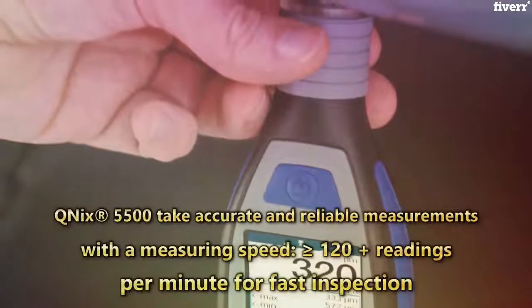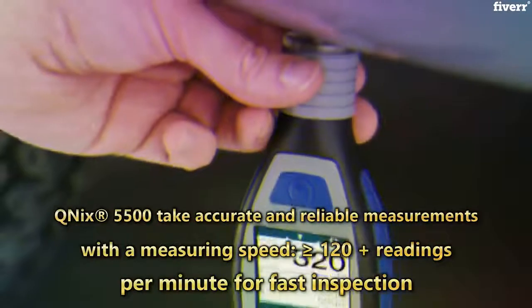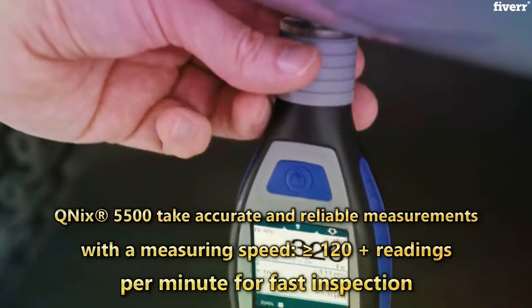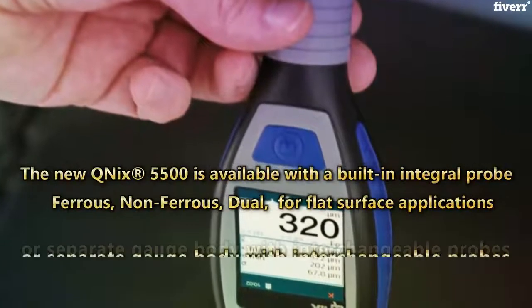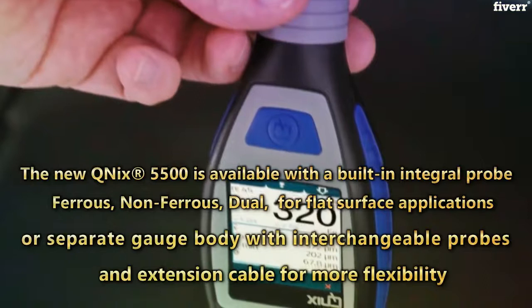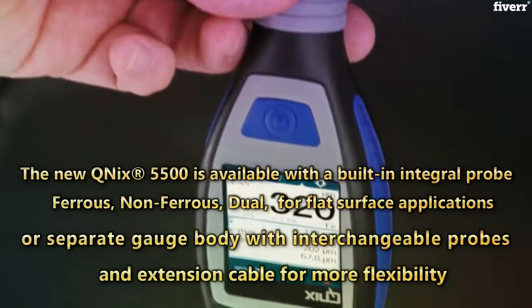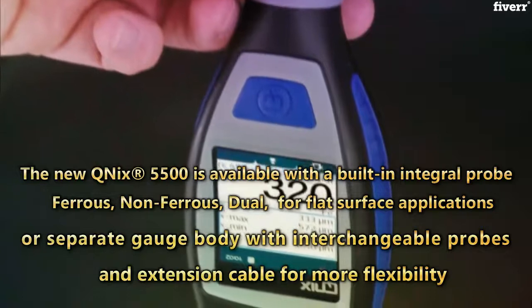The QNIX 5500 takes accurate and reliable measurements with a measuring speed of 120+ readings per minute for fast inspection. The new QNIX 5500 is available with a built-in integral probe — ferrous, non-ferrous, or dual — for flat surface applications, or a separate gauge body with interchangeable probes and extension cable for more flexibility.